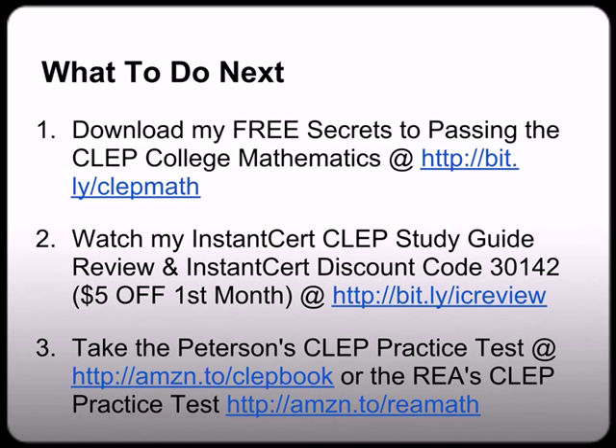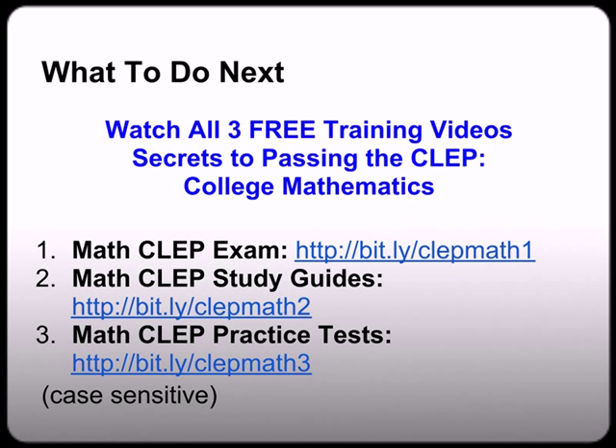What to do next: these are the three important links mentioned throughout the video series. Number one, download my free Secrets to Passing the College Math CLEP at bit.ly/clepmath — remember, all lower case. Number two, watch my InstantCert CLEP Study Guide review at bit.ly/icreview. And as a special bonus, I secured you a $5 discount off your first month membership — just use InstantCert discount code 30142. Number three, when you're towards the end of your studies, you're going to want to take some practice tests to gauge your readiness for the exam. I've sent you a couple of links at amzn.to/clepbook or amzn.to/reamath.